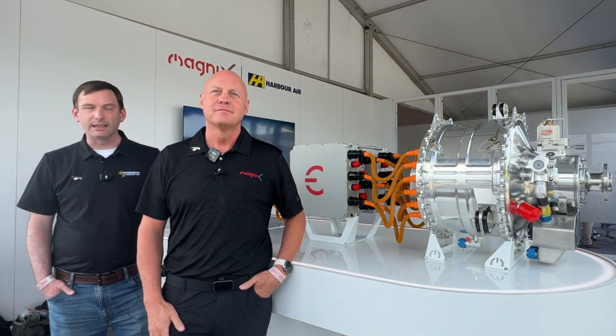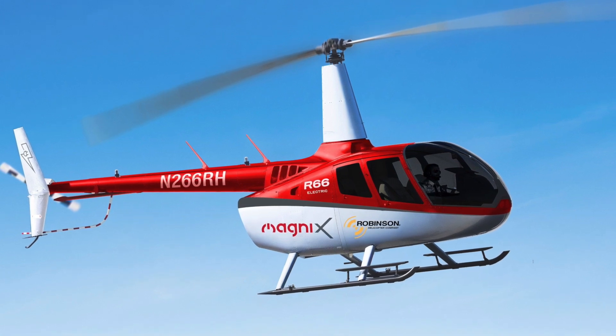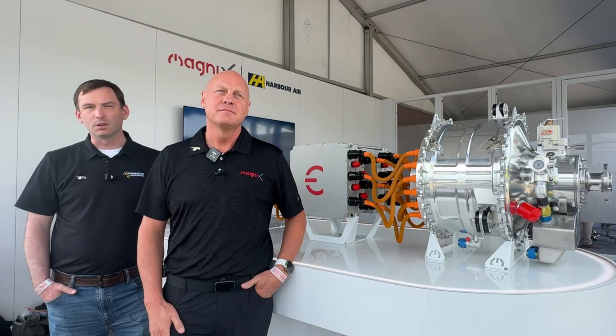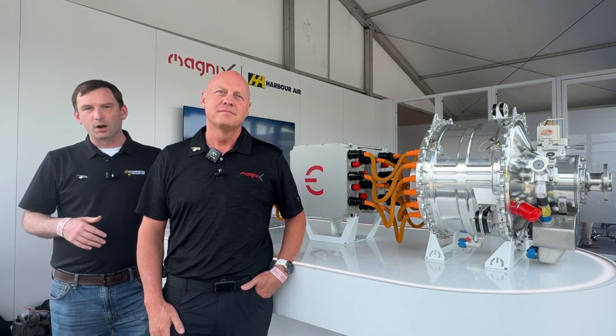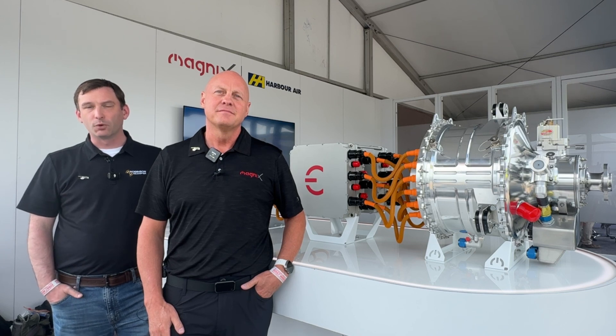Today at EAA 2025, Robinson Helicopter Company and MagniX are excited to announce an expansion of our products in the form of an R66 that we're modifying for the full MagniX electric powertrain. That will let us provide our customers with a demonstration of what electric can do in an R66 form factor, and use that to inform the ultimate commercialization of an ER66 platform for the future.